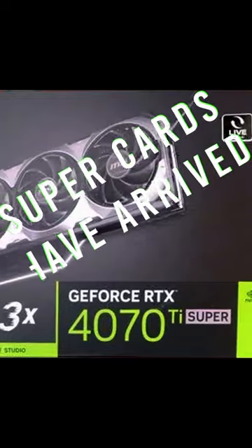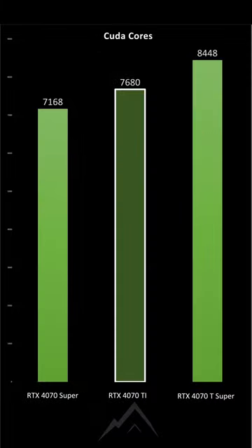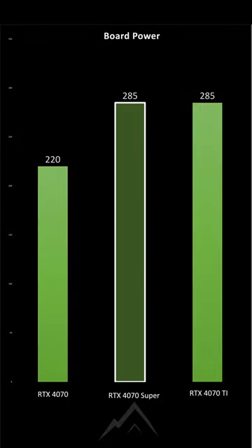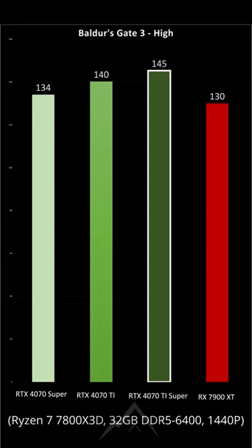The RTX 4070 Ti Super from Nvidia dropped today, and with a 10% increase in CUDA cores, the same max boost clock, and total board power as its non-Super counterpart, let's see where it fits in the mix with 1440p gaming.